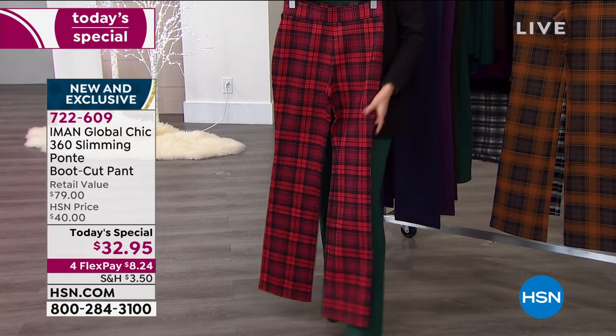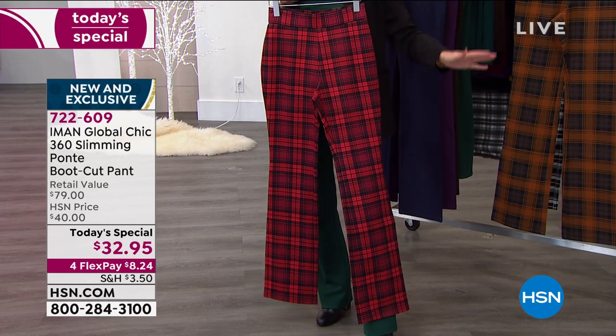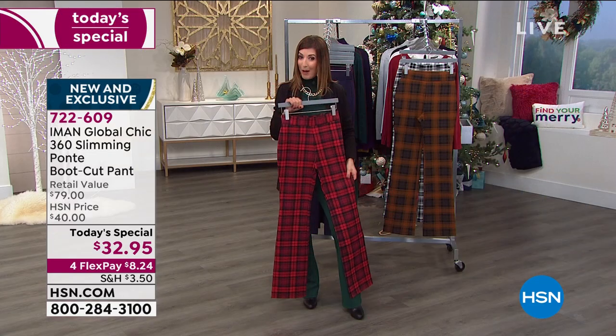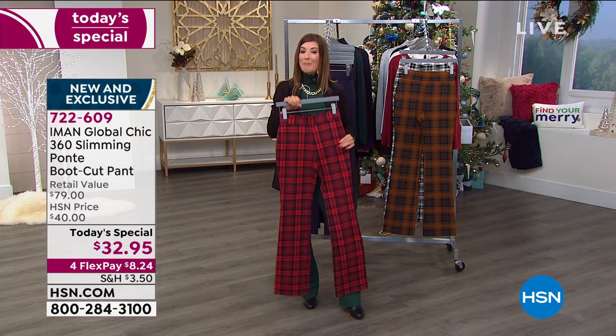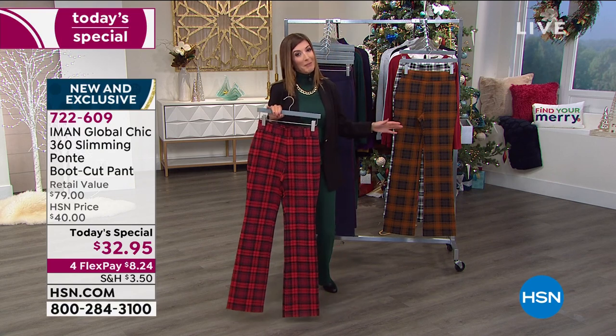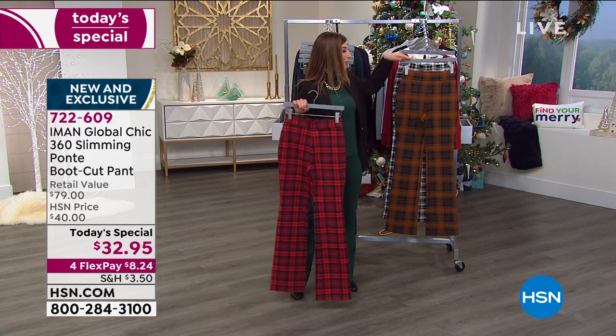There's only tonight to lock in all these different colors and sizes and have your first choice. It's very popular so far, and by morning you may not have your first choice of color and size. If you know and love Iman's pants, be sure to get a solid color and then maybe add a fun plaid.